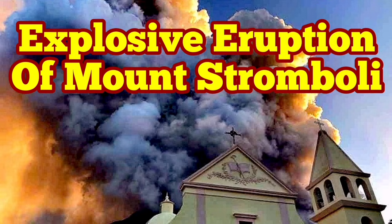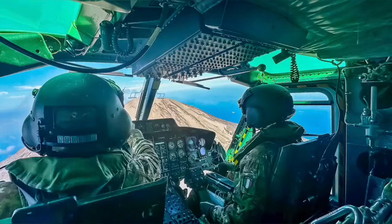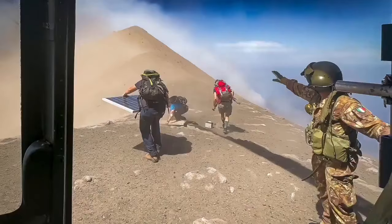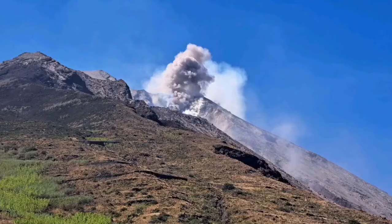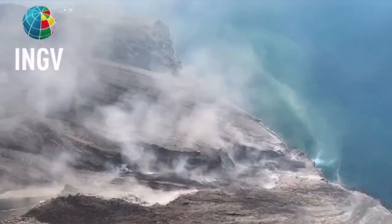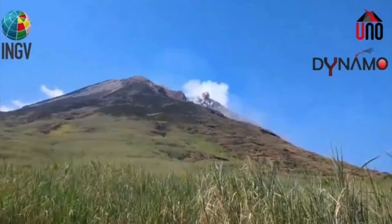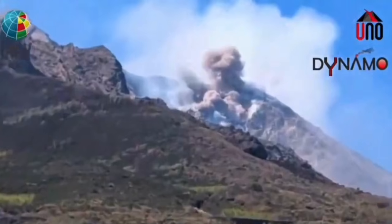Civil Protection and the Italian Army were using a helicopter to check the instruments on the summit and the flanks of Mount Stromboli, the island in the Mediterranean Sea in southern Italy. And then they witnessed this event — a pyroclastic explosion, which created a flow, an avalanche of pyroclastic material. These are the hot, shattered rock pieces and ash which flow like an avalanche down the slope.